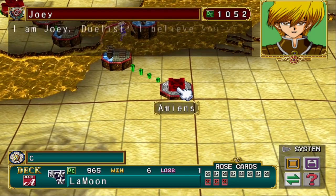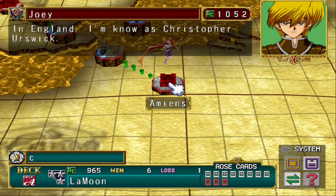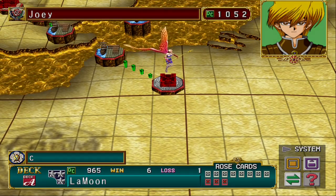So we're going to immediately jump into Joey's battle today and see what our deck can do against him — Spirit of the Books for the win.